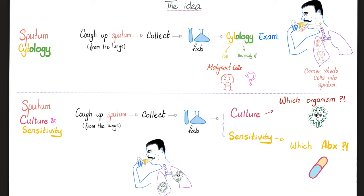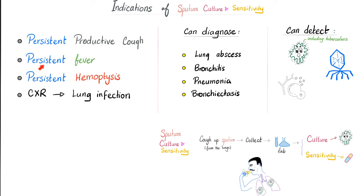The indications of sputum culture and sensitivity include persistent productive cough with persistent fever, persistent hemoptysis, or a chest X-ray indicative of lung infection. As you know, the radiologic test is never the most accurate test. Sputum culture and sensitivity can help diagnose lung abscess, bronchitis, pneumonia, and bronchiectasis. It can detect bacteria including TB, viruses, and fungi.